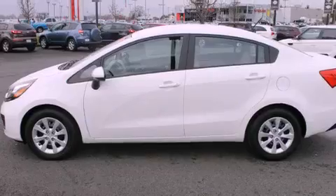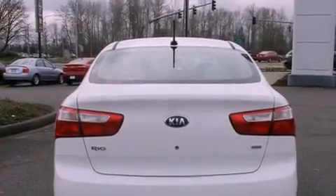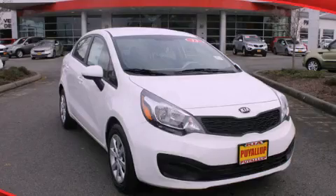All of the following features are included: a folding rear seat, a rear window defroster, a CD player, and an anti-lock braking system. Please call today to reserve this vehicle for a test drive.